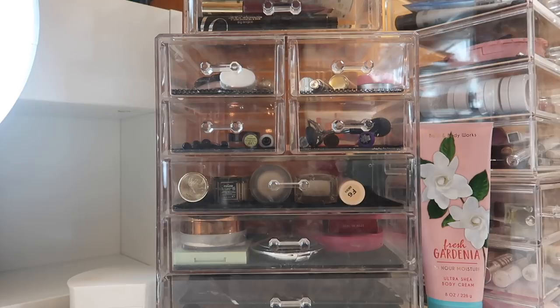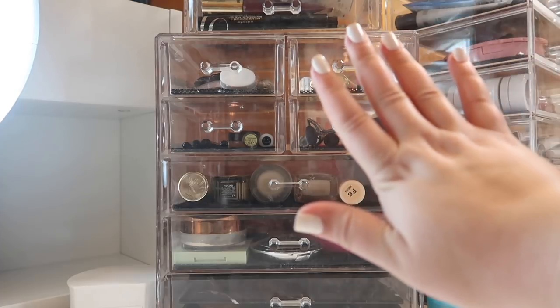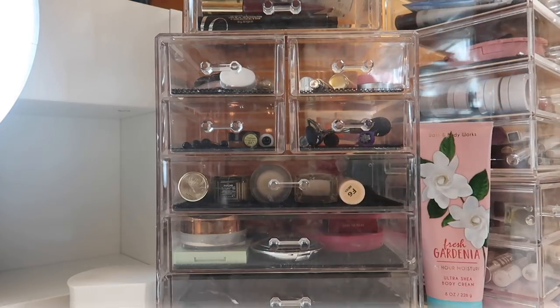That is everything for my everyday makeup basket for January! Let me know down below what products you're excited to use in January and in 2019 as a whole. I know quite a few people are going on no-buys this year, so let me know if you're on a no-buy and how you're going to be shopping your stash. Thank you so much for watching and I cannot wait to see you in my next video — bye!